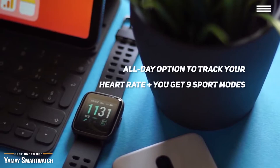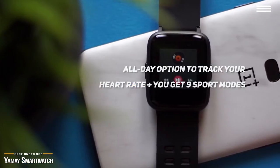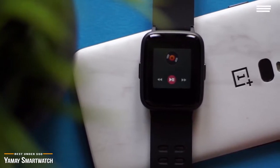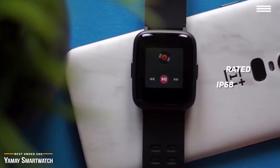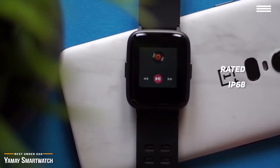Plus, you get 9 sport modes: walking, running, hiking, cycling, treadmill, fitness, mountaineering, spinning, and yoga. This smartwatch charges up full in about 2 hours and gives you around 10 days of use, and around 30 days of standby time per charge. It's rated IP68 so you can wear it when you're washing your hands, running in the rain, and you can even wear it swimming.